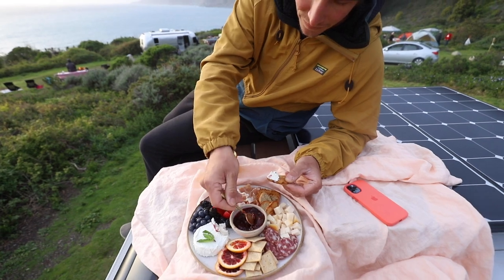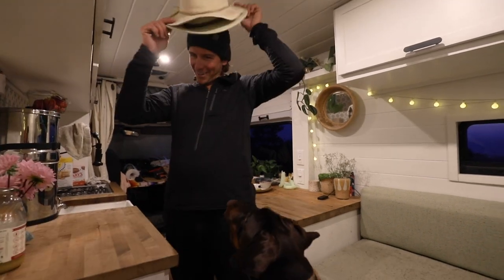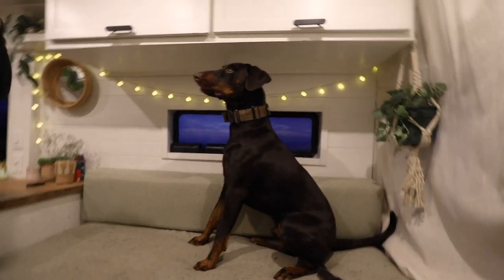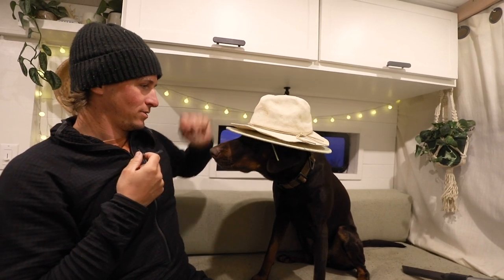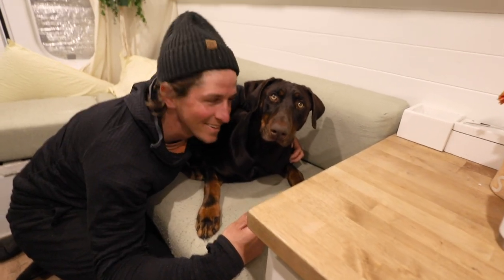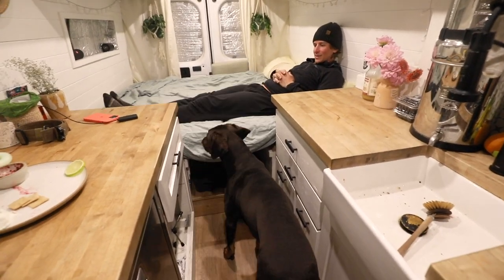It got pretty cold so we came inside — we didn't have to but it's nicer in here. We've got this indoor-outdoor feeling going on. He sprung up — he doesn't like my hands. He hated that. Okay, just made the bed.